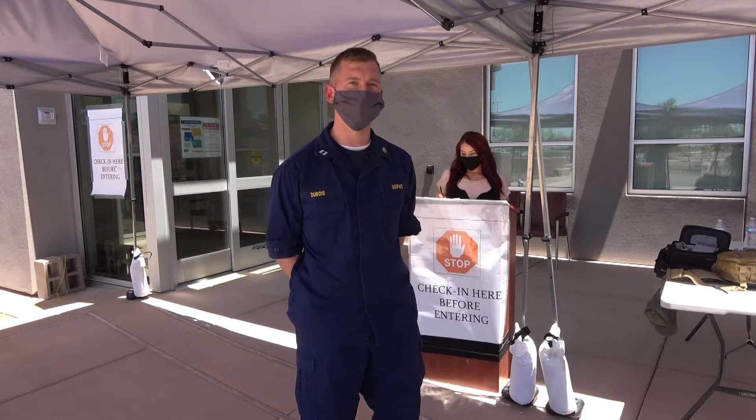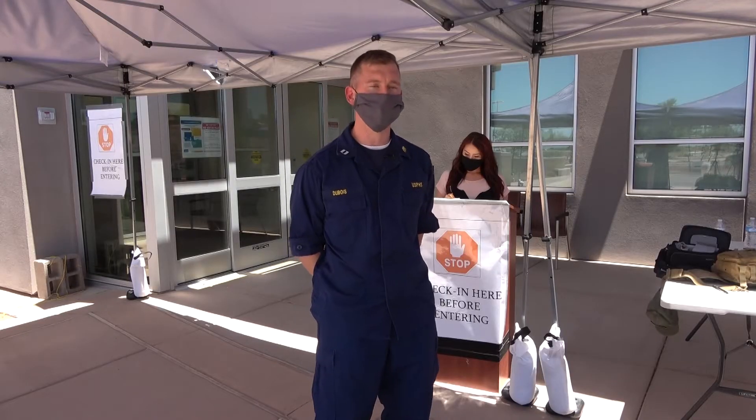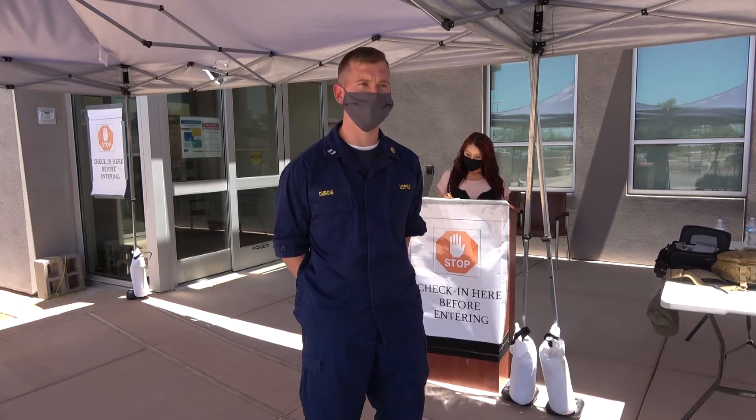In today's episode of Native Health Connection, we're going to talk about the changes we've made at Fort Yuma Health Center to accommodate our patients and provide services during the COVID-19 pandemic. These changes have been made to try to reduce our risk exposure and help protect our patients and our employees.